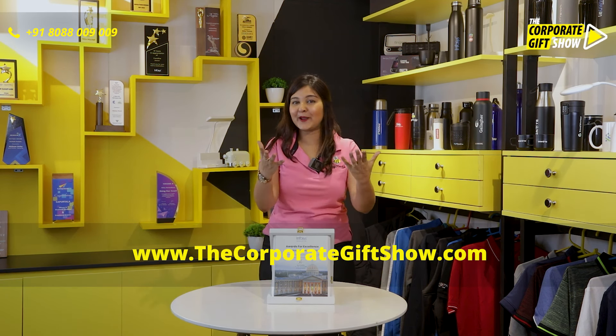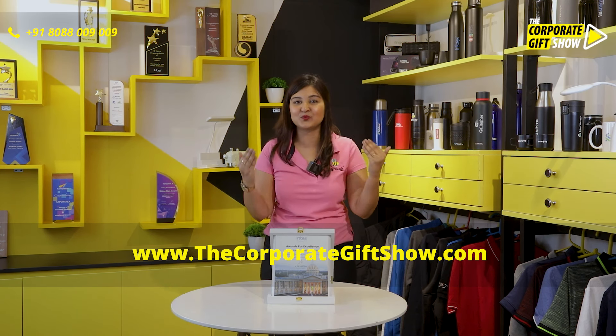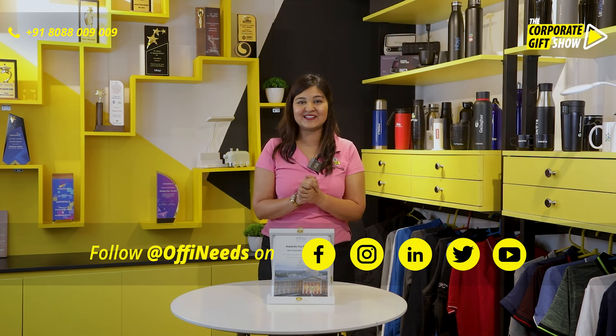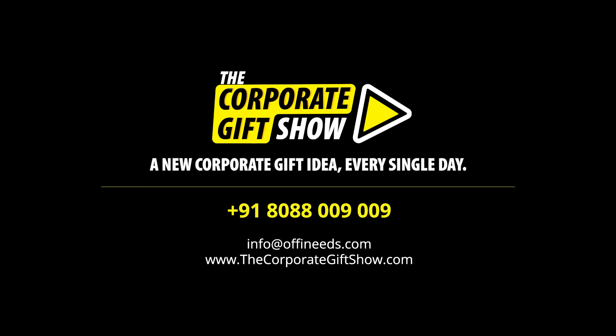So go ahead. Your next Trophy set for your employees has to be this perforated woodwork Trophy from Offi Needs and Trophy Needs. We'll see you next time. Thank you.